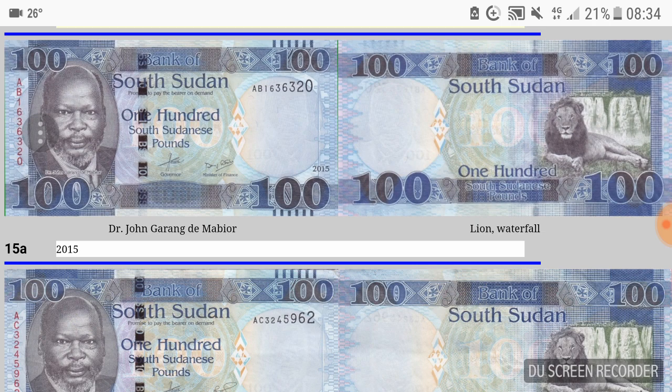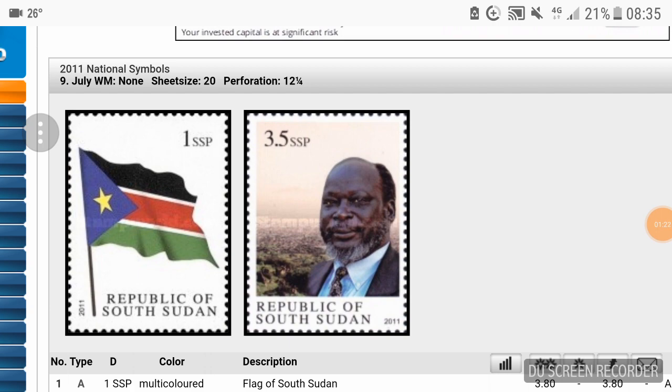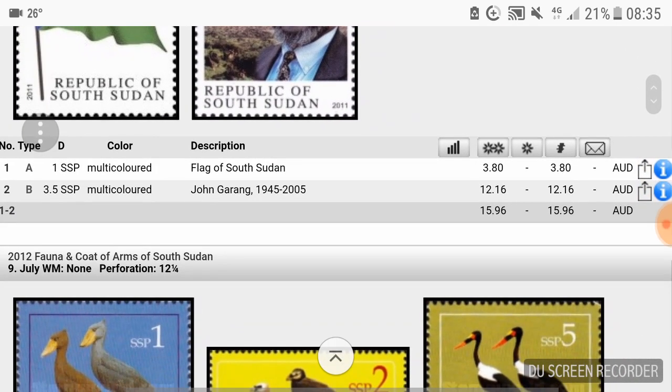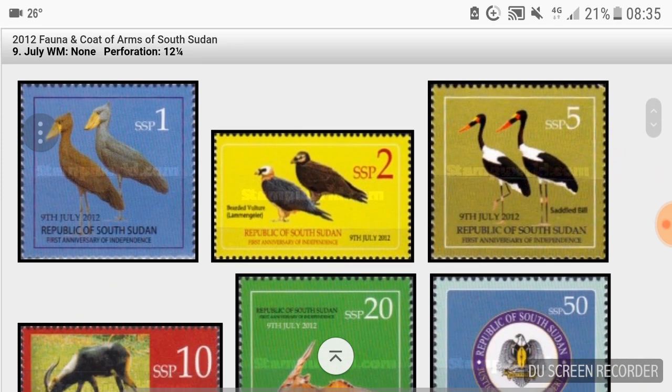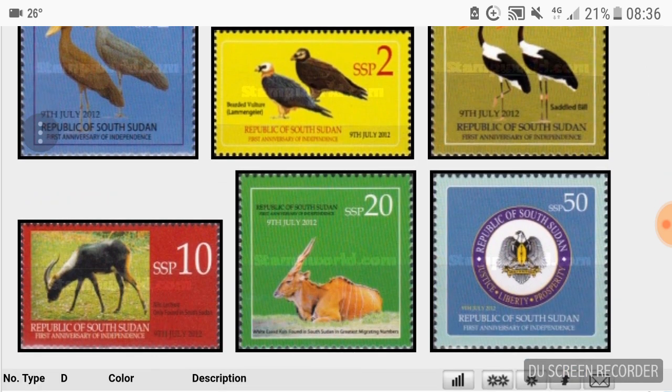The first indicator is postage stamps. Stamps generally have a bearing on what can be bought and sold and the value of the currency. Postage rates vary — low in countries like China, high in countries like Australia — but they reflect a base average of what an individual can afford. In 2011, South Sudanese stamps were issued at 1 and 3.5 pounds, and in 2012 a wildlife series was issued at 1, 2, 5, 10, 20, and 50 pounds — so one pound could still buy you something back then.